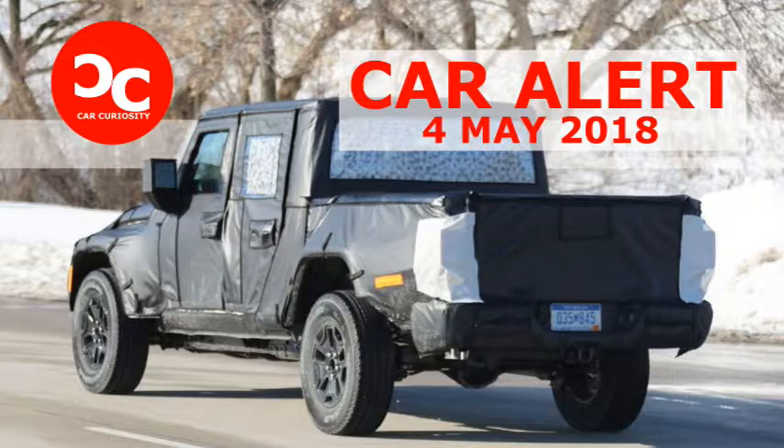Fiat Chrysler Automobiles received a patent for such a tailgate at the beginning of this month. According to patent documents, the tailgate includes two sets of latches — one set disconnects the tailgate from the bedsides and allows it to lay flat with the load floor, like a conventional pickup tailgate.